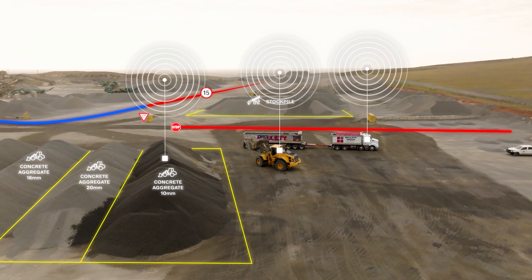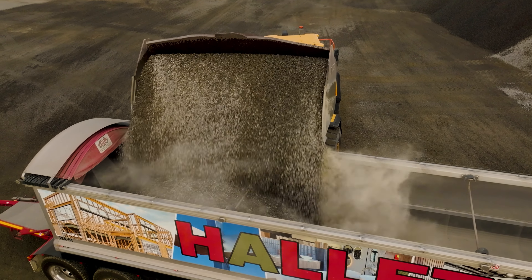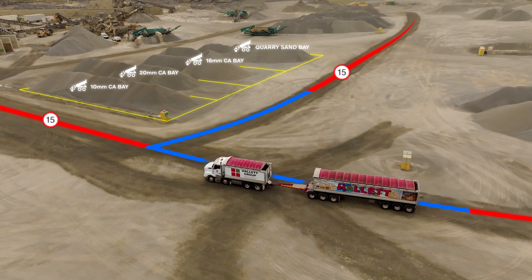Tools like Rock to Road give you an insight into efficiencies, cycle times and payloads. It's excellent to have that data.